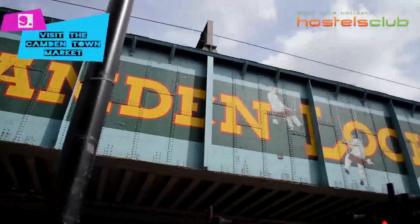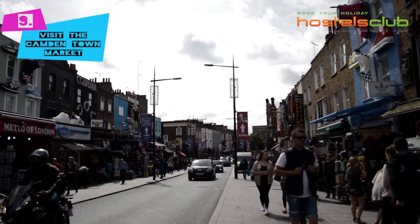Of course you have to visit the renowned Camden Town Market and try one of its international meals.